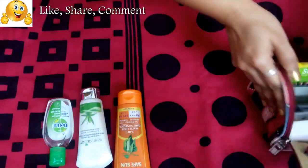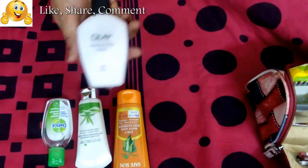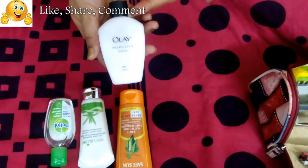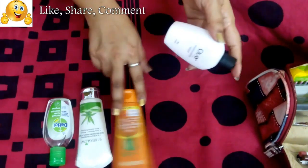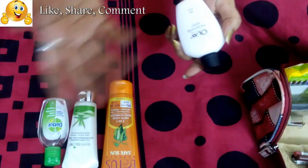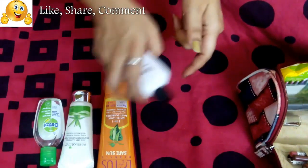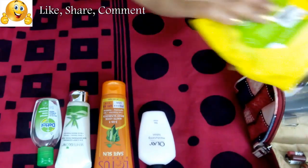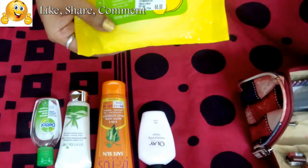The next thing is Olay moisturizing lotion. I don't apply it most of the time, but if my skin feels a little dry — which can happen in Hyderabad — I apply a little Olay and then go ahead with my sunscreen. Most of the time I apply sunscreen directly, but this is there for when I need it.